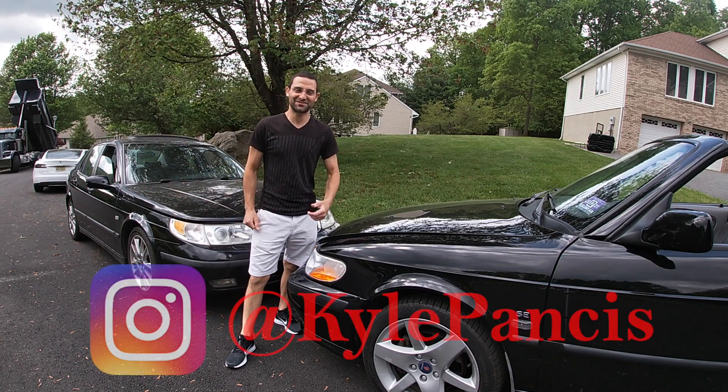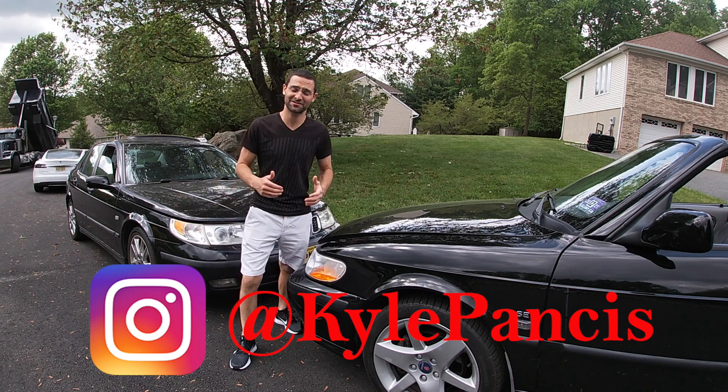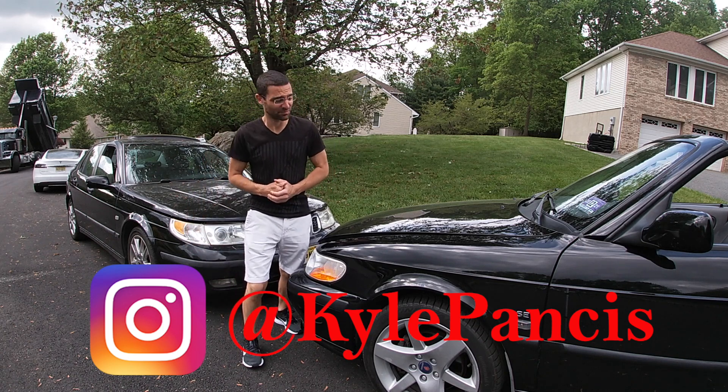What's going on everybody? Welcome back to the channel. My name is Kyle Pantz. If it's your first time tuning in, please smash the subscribe button. If not, thanks for your continued support.